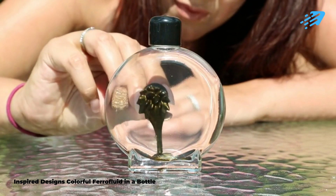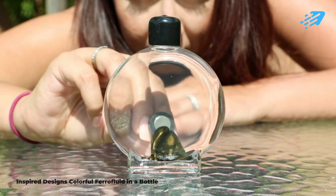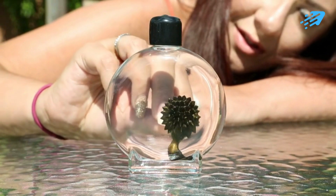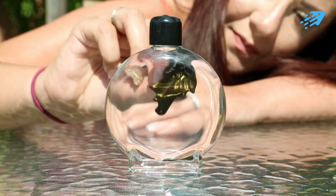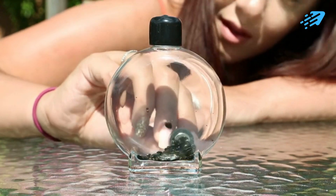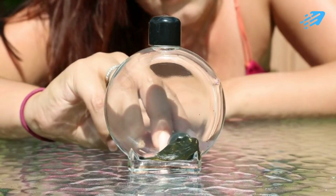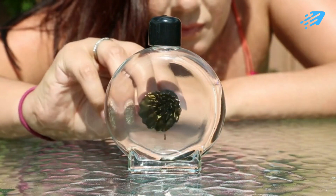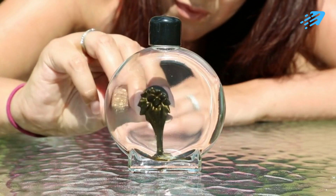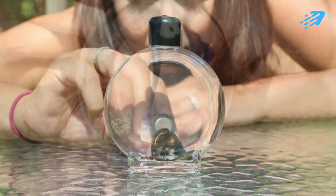Inspired Design's Colorful Ferrofluid in a Bottle. Imagine holding a bottle brimming with liquid gold — a magnetic masterpiece that dances and transforms before your eyes. This is an astonishing fusion of art and science, boasting a radiant gold hue that responds to the allure of magnets. As you wield your magnetic magic, the fluid takes on mesmerizing patterns and forms, offering an experience that's both captivating and enchanting.